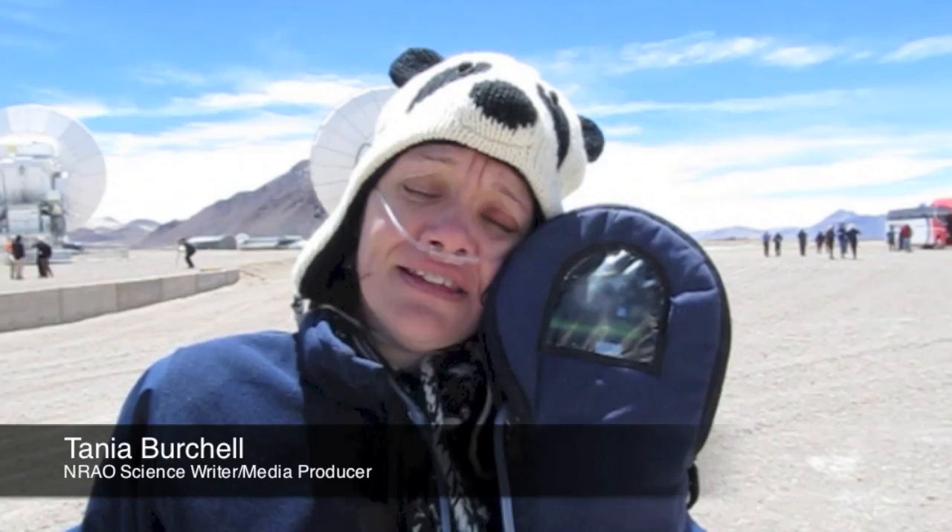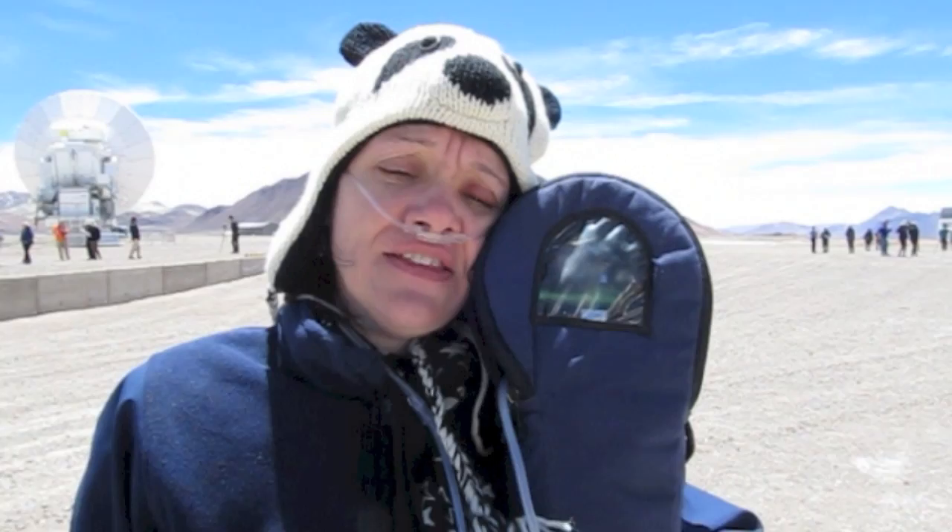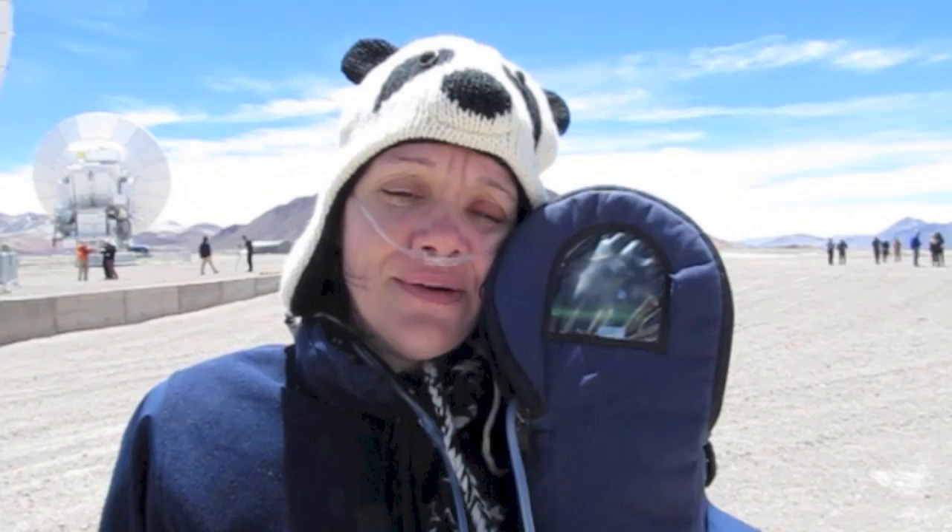This is my best friend in the whole world. What's its name? Jen. Jen the oxygen. This is Jen the oxygen, my best friend in the whole wide world. You can't make clever jokes at high altitude because I won't get it. Sorry about that. That's right, I'm the one on oxygen.